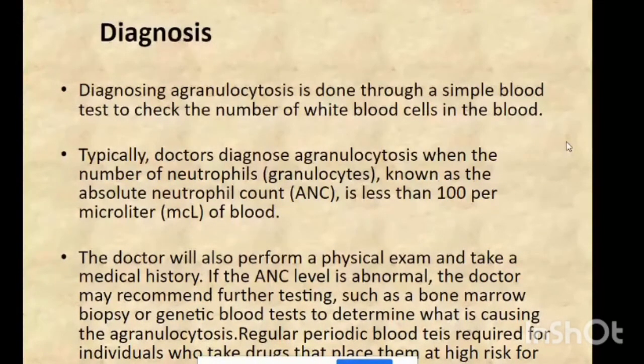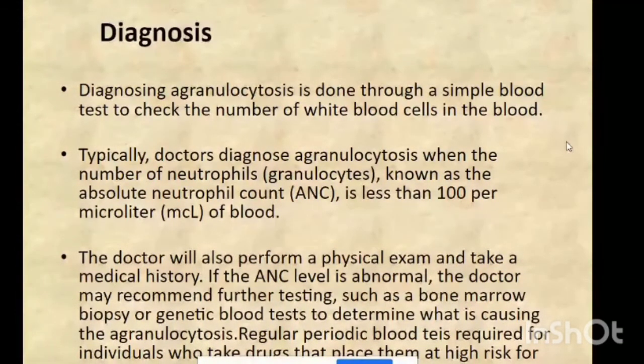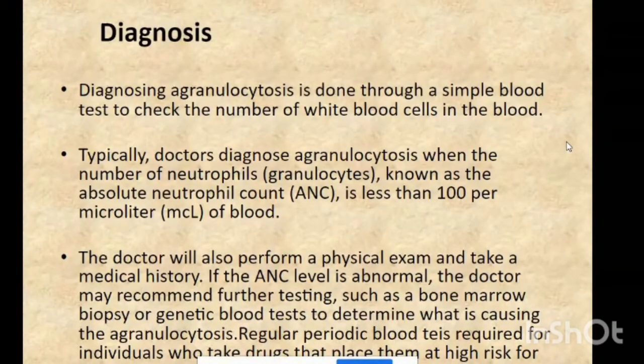For diagnosis, the first step is a blood test to check the number of white blood cells and the absolute neutrophil count (ANC). Doctors diagnose agranulocytosis when the ANC is less than 100 per microliter of blood. The doctor will also perform a physical exam and take a medical history. If the ANC level is abnormal, the doctor may recommend further testing such as bone marrow biopsy or genetic blood test to determine the underlying cause.